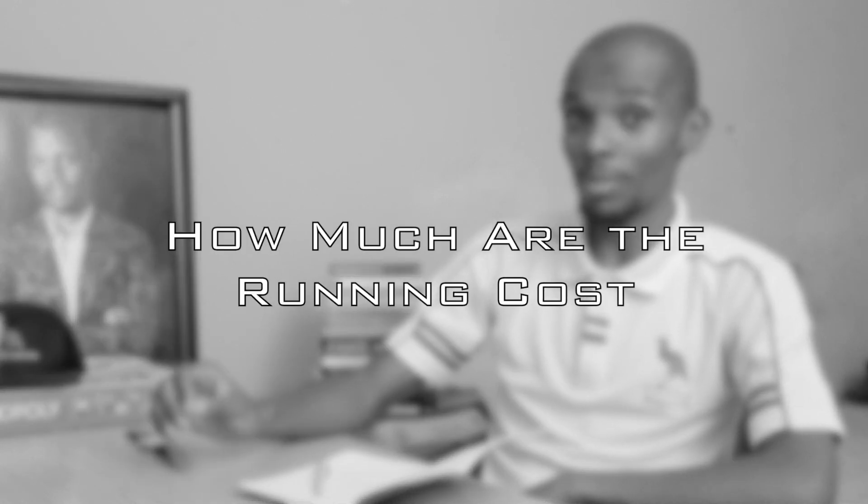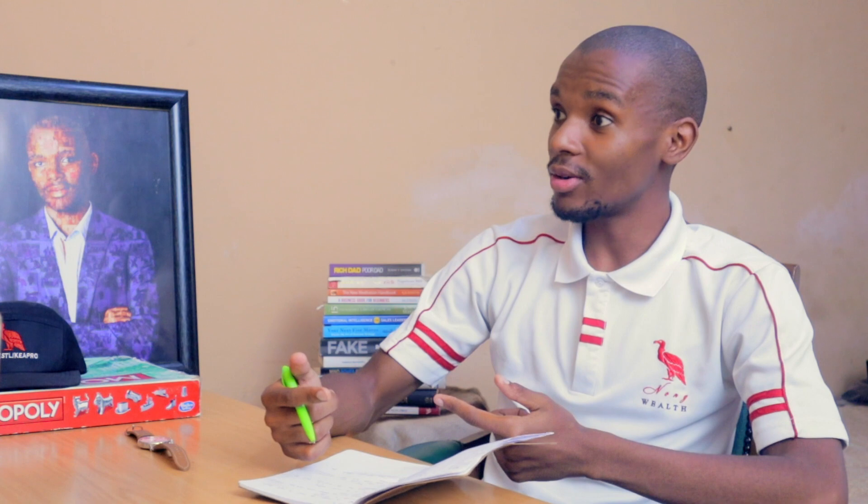The first one is: how much are the running costs of the property? It's easy for someone to buy a property worth seven hundred thousand and sign the offer to purchase for seven hundred thousand, only to find out later that your rates and taxes skyrocket and you didn't know you needed to pay levies.